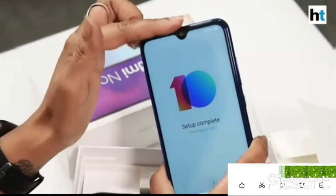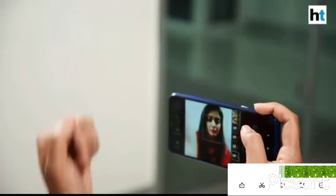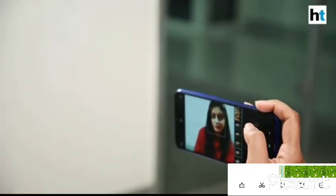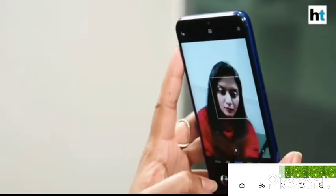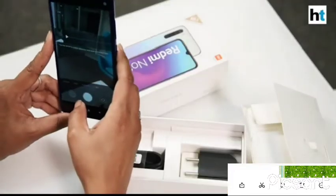On the front, there's a 13MP selfie camera. This camera comes with the palm shutter function that allows you to capture selfies with just a hand gesture. The selfie portrait mode comes with blur adjustment for sharper images, and you can also get your whole group into the selfie with the panorama mode.